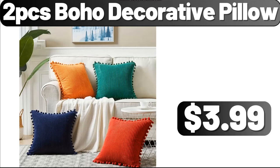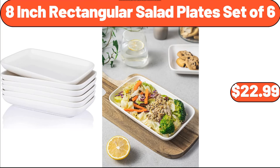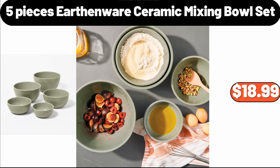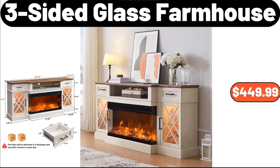Two PCS Boho Decorative Pillow, $3.99. Sherpa Sofa Slip Cover, $7.89. Eight Inch Rectangular Salad Plates, Set of Six, $22.99. Bamboo Cutting Boards, Four Kitchen, $12.99. Five Pieces Earthenware Ceramic Mixing Bowl Set, $18.99. Six Slice Touchscreen Air Fryer Toaster Oven, $48.99. Three Sided Glass Farmhouse, $449.99.